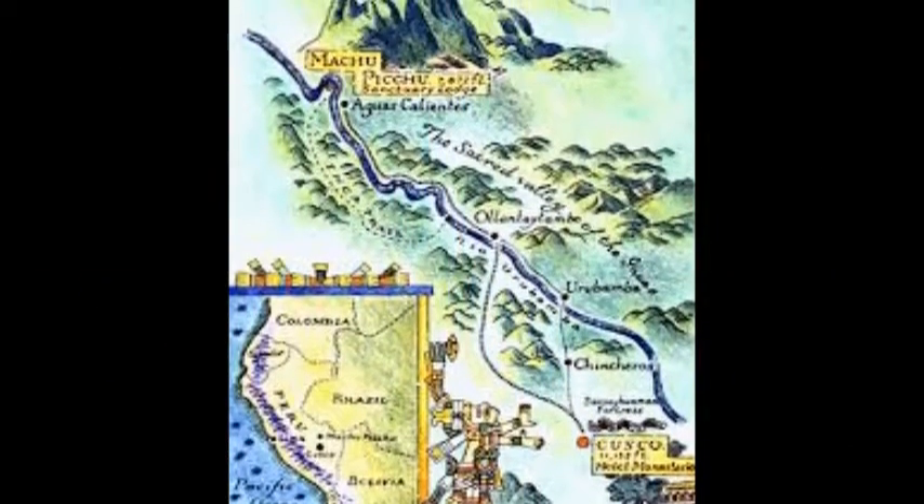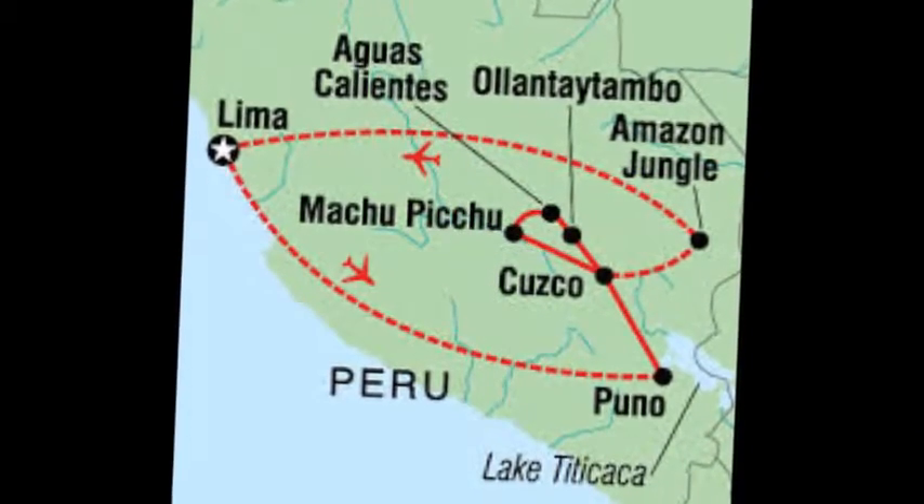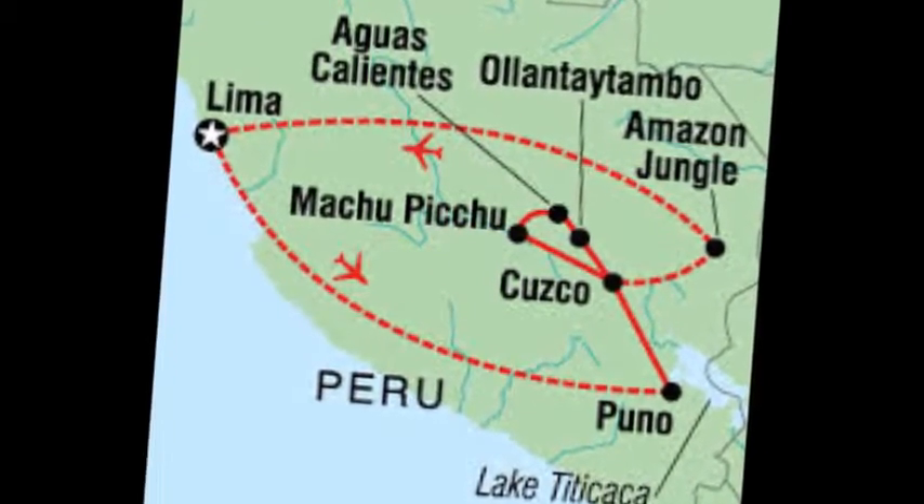Located in the Andes mountains around the Cusco region of Peru, Machu Picchu served its purpose as a religious site and home to some of the elites within the Incan Empire.